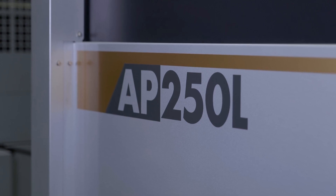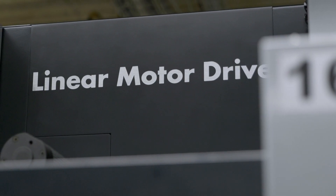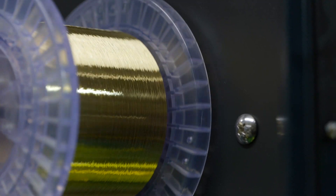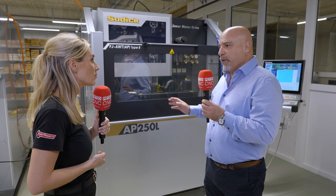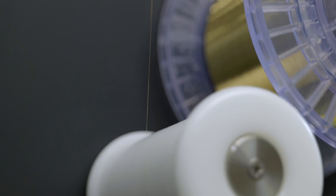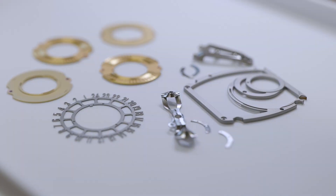But what are the main points? It's linear motors and the automatic wire threading system. The wire — especially on the premium machine, the AP250 oil machine — as standard has 50 to 200 micron wire. But as an option, we are talking about 30 micron wire, and this is automatic. When the machine changes position, the wire is automatically fed to the correct component to machine the parts.